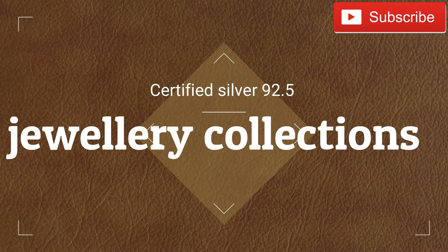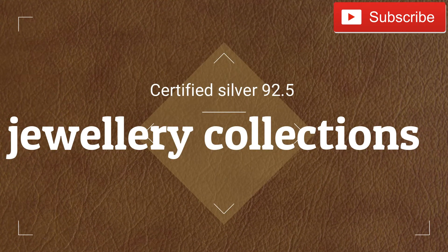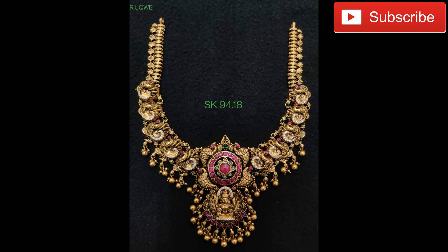Welcome to my YouTube channel. In this video, we will see the Neckpiece Collections.